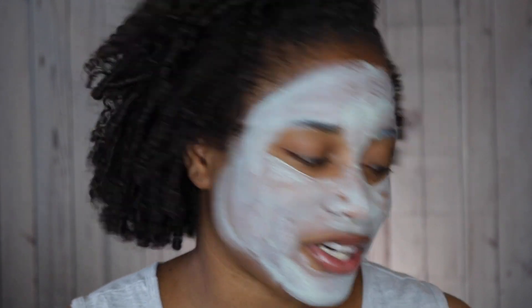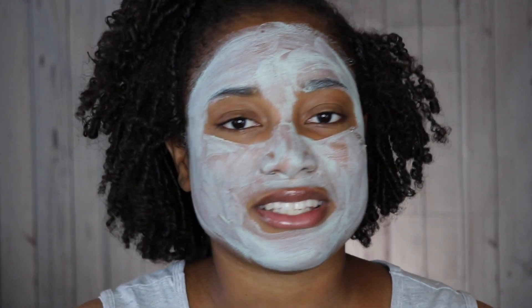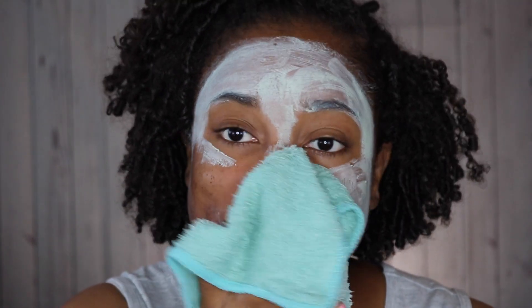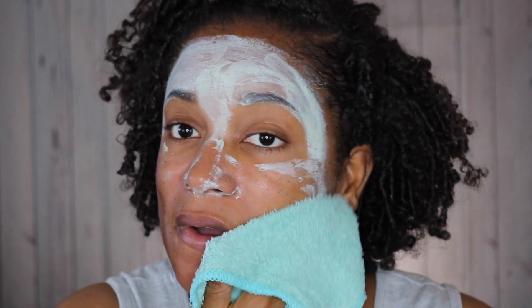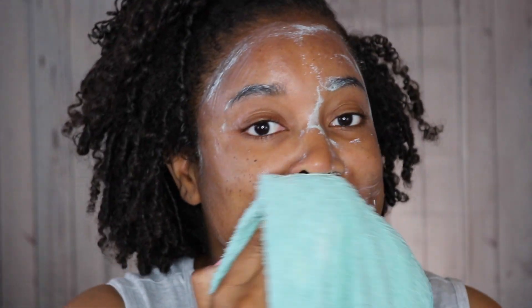I'm going to wash this mask off with a washcloth and see how my skin looks underneath. I'm super excited to see how this mask works – and it comes off fairly easily.